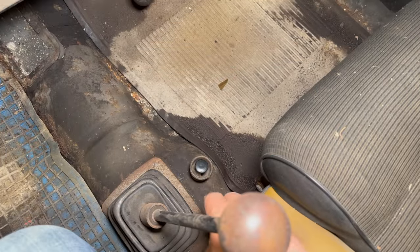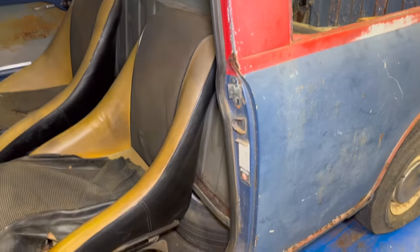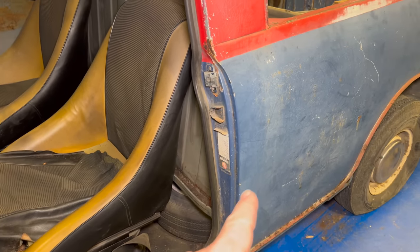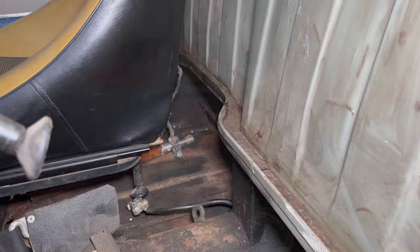The start button for the engine is down here on the floor. Something I found pretty interesting is there's actually a floor underneath the floor of the bed — down here you stow your spare tire, and on the other side that's where the battery hooks up.